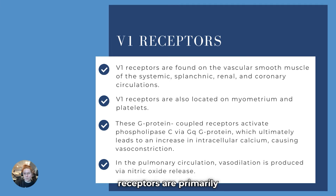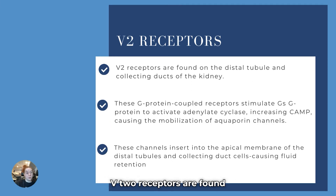To summarize simply: V1 receptors are primarily in the vasculature, and when activated, they increase the concentration of calcium, causing vasoconstriction. V2 receptors are found in the kidneys, in the distal tubule and collecting ducts. They are also G-protein-coupled receptors that stimulate Gs protein to activate adenylate cyclase, increasing cyclic AMP and causing mobilization of the aquaporin channels, which increases permeability and causes fluid retention.